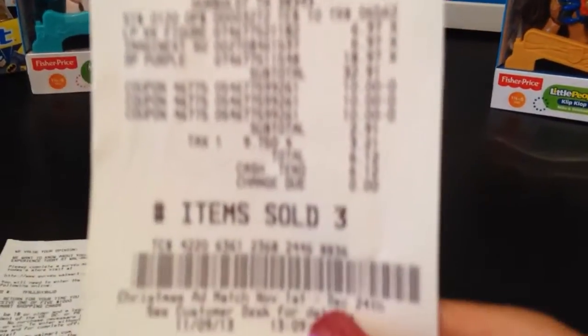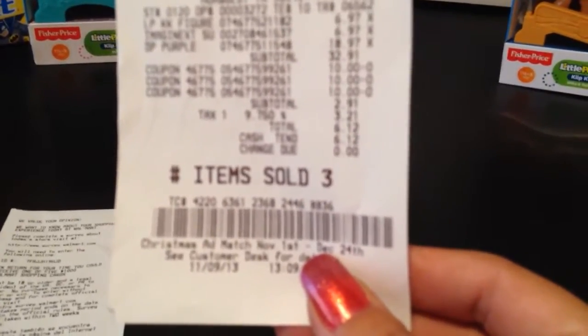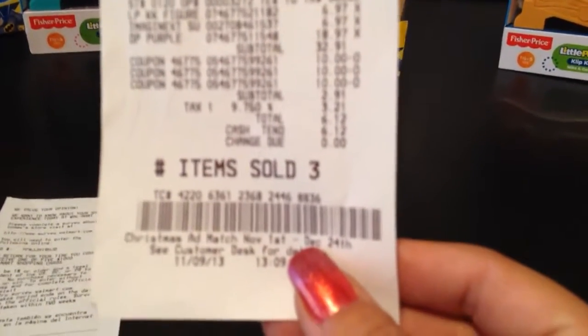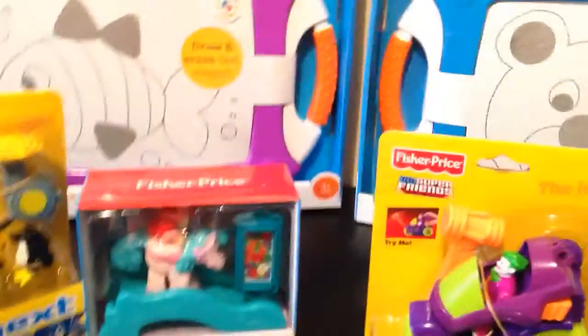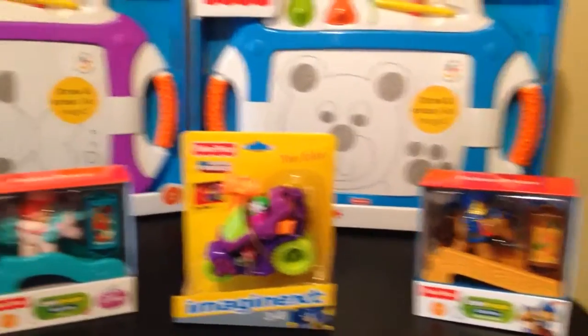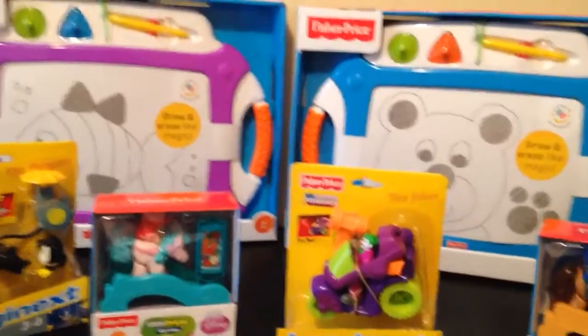The subtotal came to $32.91 — there you go, now you can see it. After the coupons, my subtotal was $2.91, plus sales tax. Not bad for $65 worth of items. As you can see, I bought three of each.